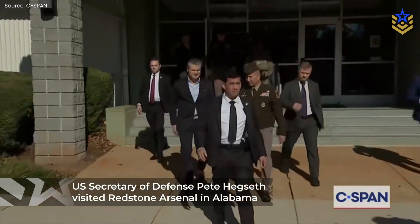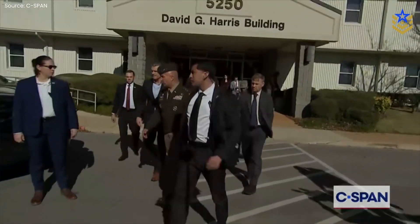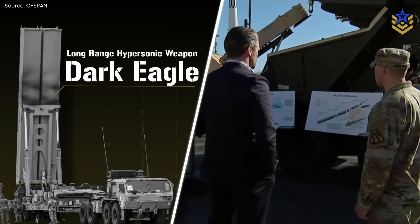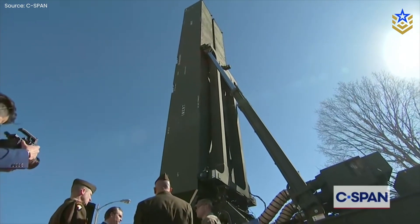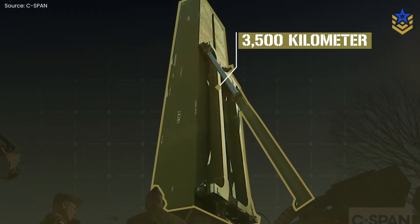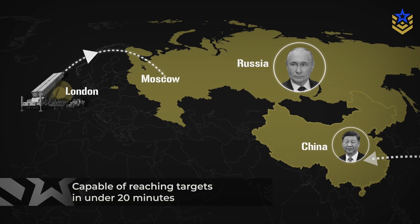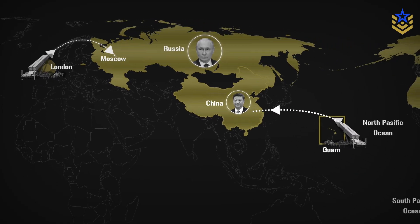U.S. Secretary of Defense Pete Hegseth recently visited Redstone Arsenal in Alabama, the future home of U.S. Space Command. During this high-profile visit, Army officers briefed him on the long-range hypersonic weapon, better known as Dark Eagle, and shared new details about what the system can actually do. In that on-camera walkthrough, the Army's hypersonics lead described Dark Eagle as a conventional boost glide weapon with a range of around 3,500 kilometers, capable of reaching targets such as mainland China from Guam or Moscow from London in under 20 minutes. These claims give the clearest public picture so far of how the U.S. Army sees Dark Eagle being used in a real conflict.